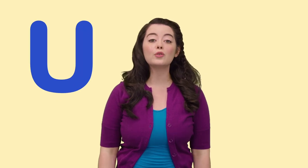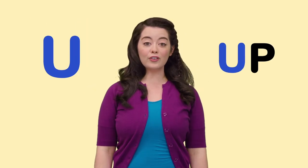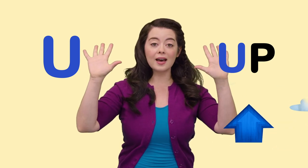U is for Up. First, my fingers were up. Then I'll put them down.